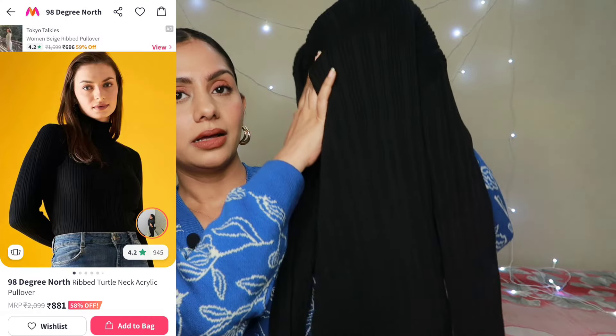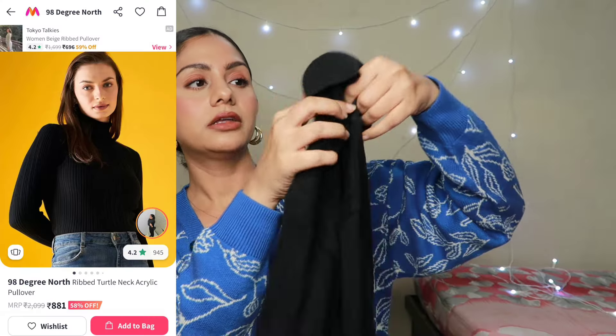Pricing ke according bhi bhoat zahada acha piece hai. Ghar ke andar agar aap kuch bhoat zahada comfortable pehna chahte ho, but at the same time thoda stylish rehna hai, so you can give it a try. Waise toh bhoat hi simple sa pullover hai, but sleeves ki wajah se stylish ho jaata hai. Bhoat hi muted sa green color hai, bhoat hi pretty lag raha hai. Isko aap aram se apne blue denim ke saath style kar sakti ho, apne black denim ke saath — dono hi colors ke saath bhoat zahada acha jaane wala hai. Next one jo hai woh hai yeh black color ka pullover and this is a turtleneck pullover.